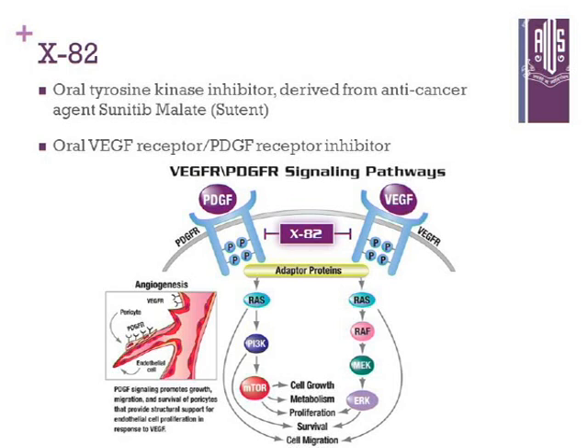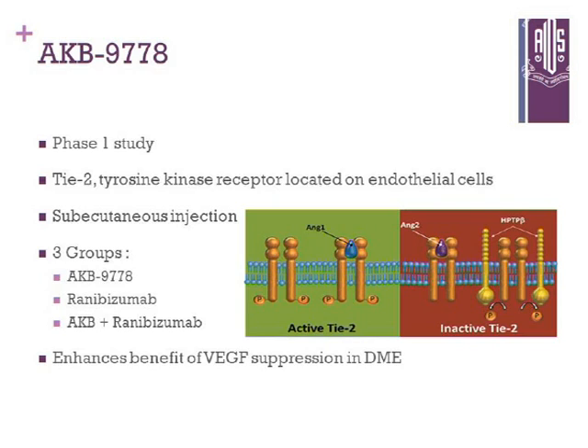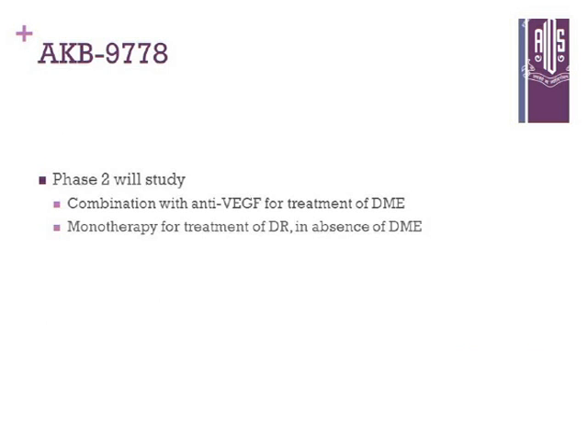X82 is an oral tyrosine kinase inhibitor derived from an anti-cancer agent, with action as an oral VEGF receptor and PDGF receptor inhibitor. A multicenter trial showed that it maintained or improved vision, so it needs to proceed through Phase 2 and Phase 3 trials. AKB-9778 is a Tie2 tyrosine kinase receptor located on endothelial cells; a study is ongoing looking at VEGF suppression in diabetic macular edema. The Phase 2 study will examine combination with anti-VEGF treatment for DME, or monotherapy for diabetic retinopathy in the absence of DME. Thank you very much.